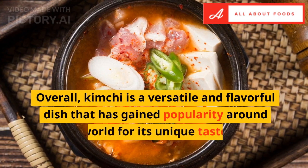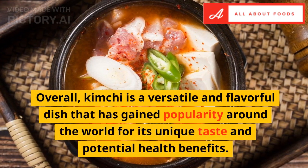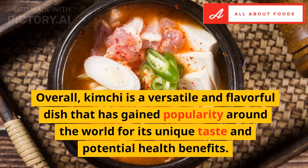Overall, kimchi is a versatile and flavorful dish that has gained popularity around the world for its unique taste and potential health benefits.